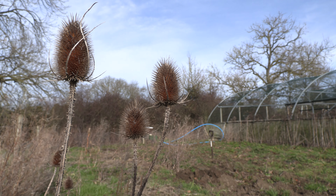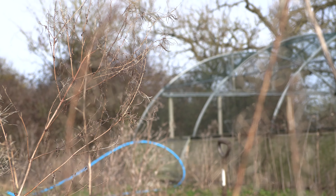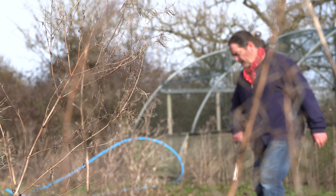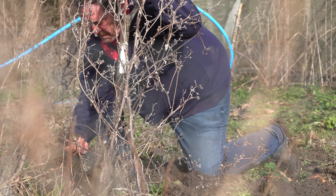My poor garden is looking like an abandoned post-industrial wasteland at the moment. It's early February and the cold weather, tempered by idleness, have stopped me from getting cracking.